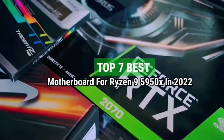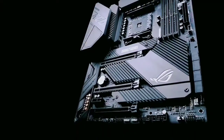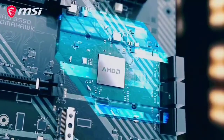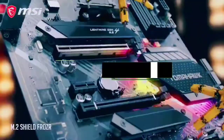Top 7 Best Motherboards for Ryzen 9 5950X in 2022. Through extensive research and testing, I have put together a list of options that will meet the needs of different types of buyers — whether it's price, performance, or particular use, we have got you covered. For more information, I have put links to the products in the description, make sure to check it out.